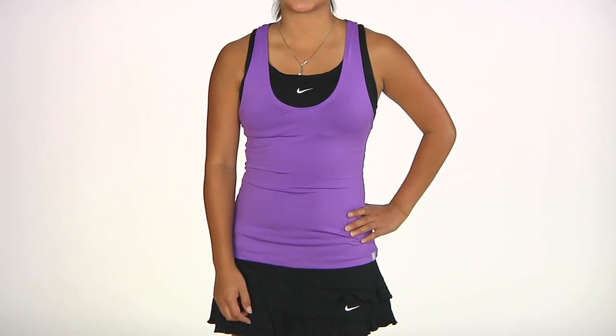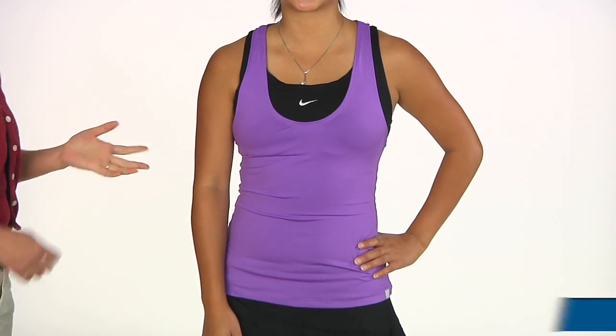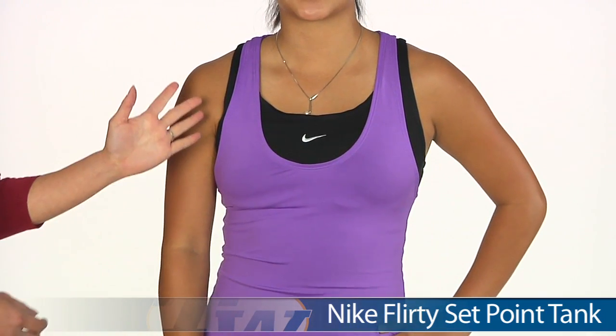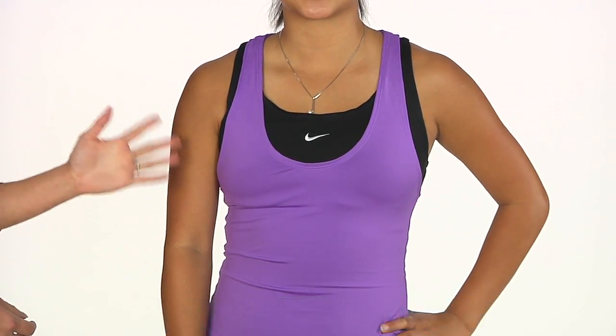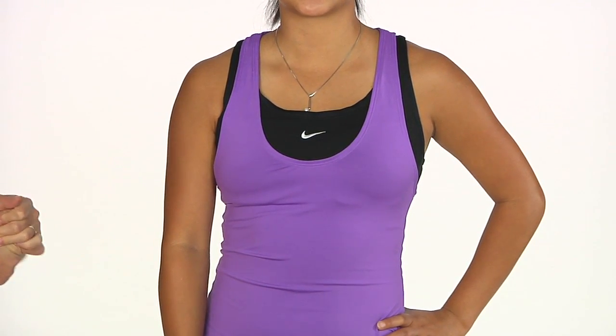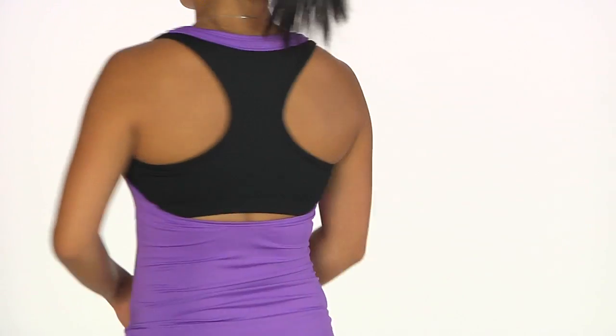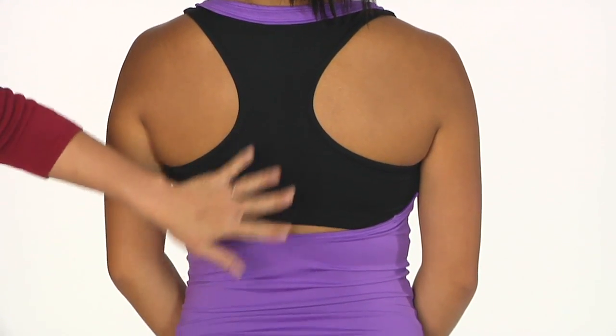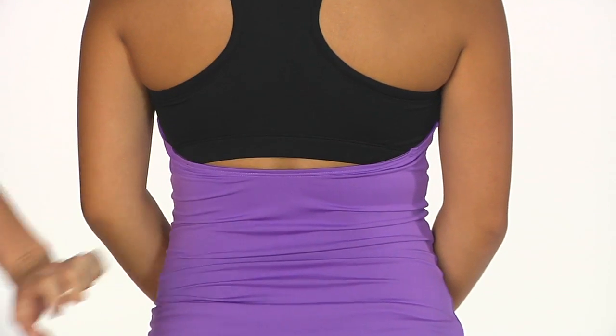In our last outfit for today we have Connor. On top she is wearing the Setpoint tank — a great mix of color blocking. The black that you see is actually a built-in shelf bra, and it's high impact so it offers nice support on the court. On the back side of the tank you can see a racer back and a little peephole where the body of the tank and the bra are separated.